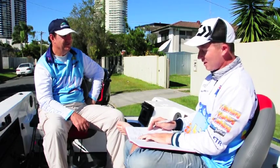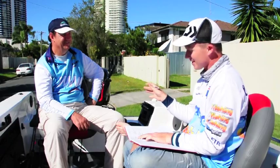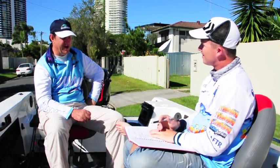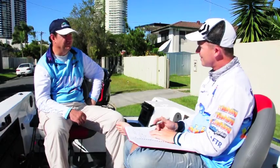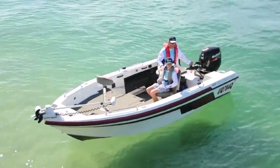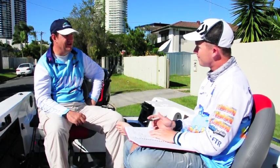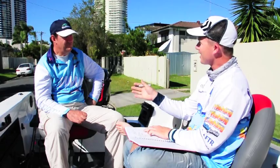Paul, you're from the Gold Coast and you have the first ever Skeeter open boat in the country. What made you buy it? I did a bit of research on the internet and found the boat I had at the time wasn't sufficient for the style of fishing I was doing. The Skeeter really caught my eye — its finish and layout. I made inquiries through Josh from Skeeter Australia and it just went from there.